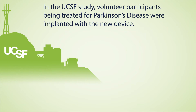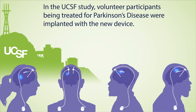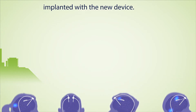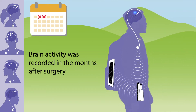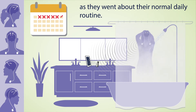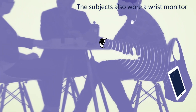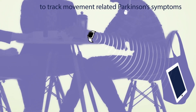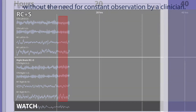In the UCSF study, volunteer participants being treated for Parkinson's disease were implanted with the new device. Brain activity was recorded in the months after surgery as they went about their normal daily routine. The subjects also wore a wrist monitor to track movement-related Parkinson's symptoms without the need for constant observation by a clinician.